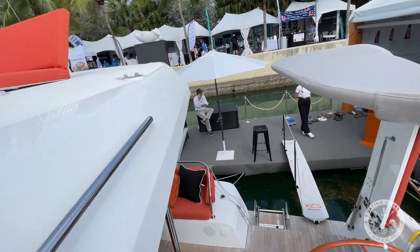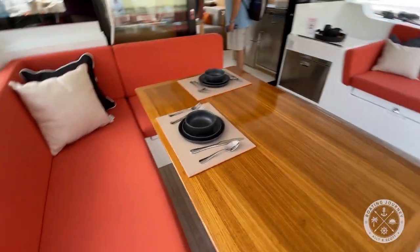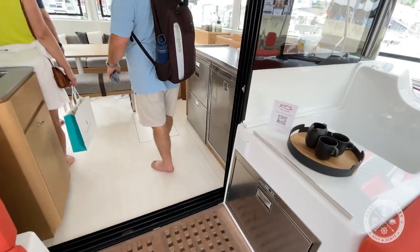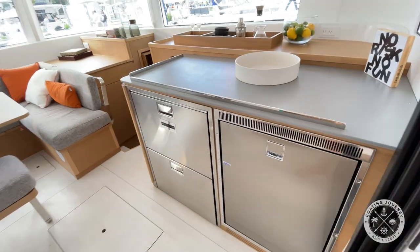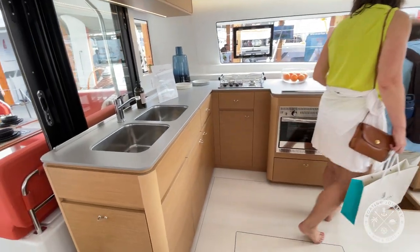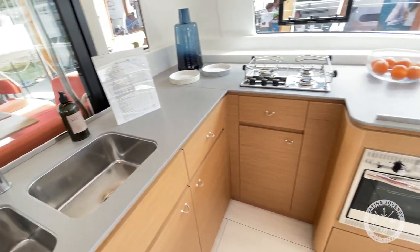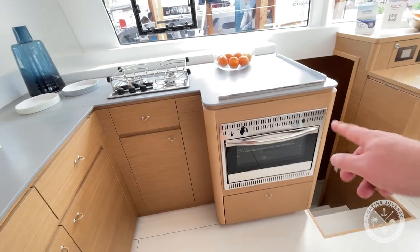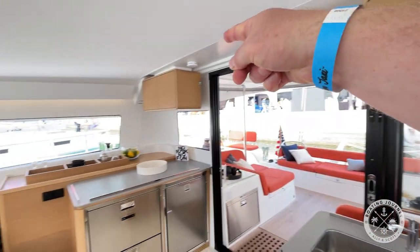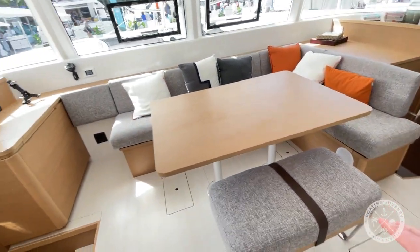Moving aft, back into the cockpit — plenty of seating area, very comfortable. Looks like you have a space for a refrigerator here. Inside: refrigerator, freezers — Isotherm. Dual sinks, though I'd prefer one large sink. There's an oven and burners. Plenty of storage on top as well as below. It is a nice entertainment and seating area, with a nice nav station as well.